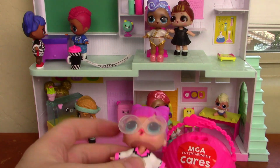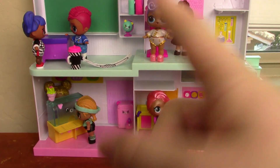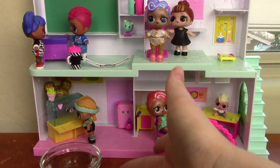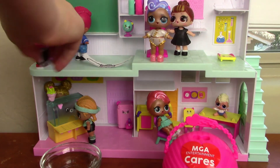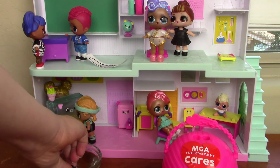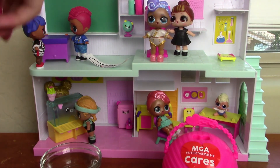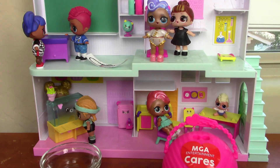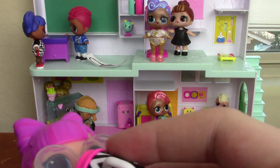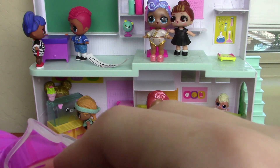I forgot to get water — chill here little LOL while I go get some. Okay, the water is now here. I'm going to take her little bottle and fill it up. Okay, it's now filled up. I'll take her glasses off so we can do her little feeding.